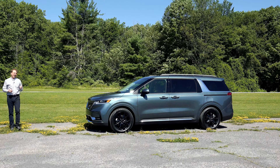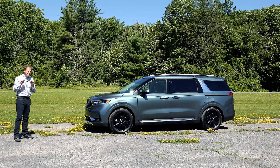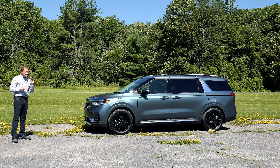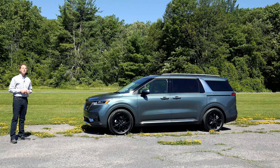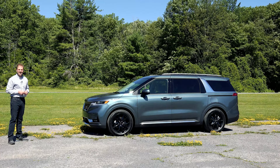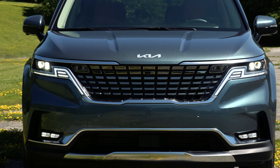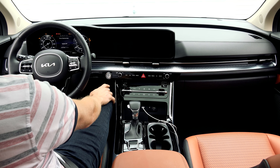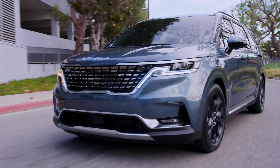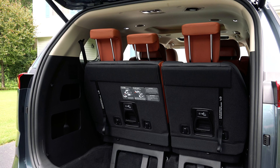We all know the stigma that minivans carry and for some, that's simply enough to deter a purchase. Even though deep down, we know they're more comfortable and versatile than SUVs. So Kia decided to design one that flips the script on what's cool and what isn't. This is the first ever 2022 Carnival MPV. Mazda did this back in the day too but they took it a step further by actually calling their minivan the MPV — short for Multi-Purpose Vehicle. It's akin to other automotive euphemisms such as estate instead of station wagon; it just sounds cooler. But it's got 2 sliding doors and 3 rows of seating so call it what you want.